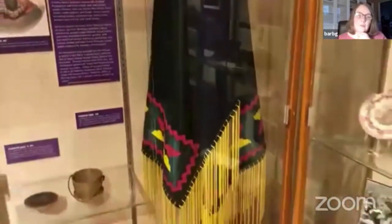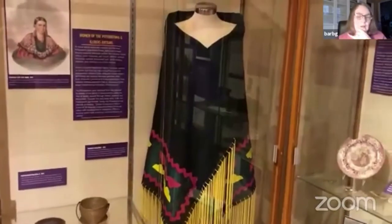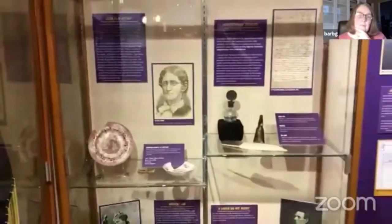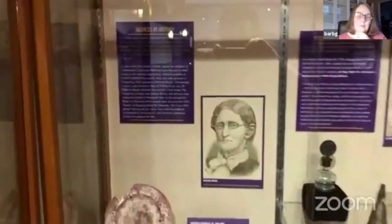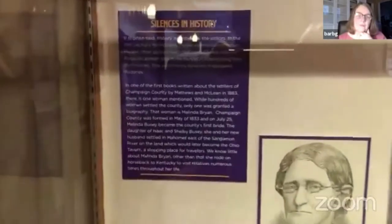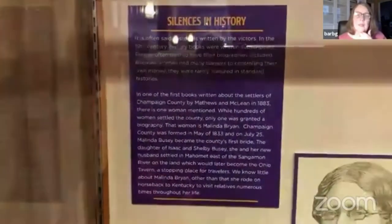And this shawl looks very similar to the one that Tamush Kiki was wearing — it's actually a modern shawl that the museum purchased. Pottawatomie women are still making shawls and supporting their culture that way. We talked about silences in history — a lot of women are not known because they just weren't written about. Melinda Bryan is one person we do know about in the early 19th century in Champaign County, and these are pieces from her home. She lived in what was later called the Nine Mile Tavern and was the first white woman to be married in Champaign County, married in 1833 just after the county was founded.